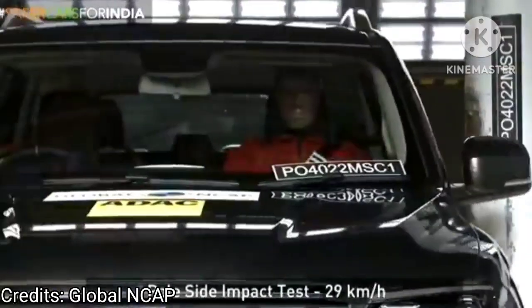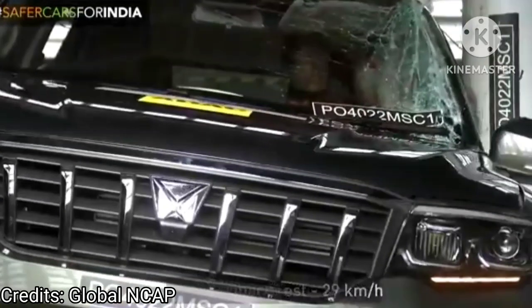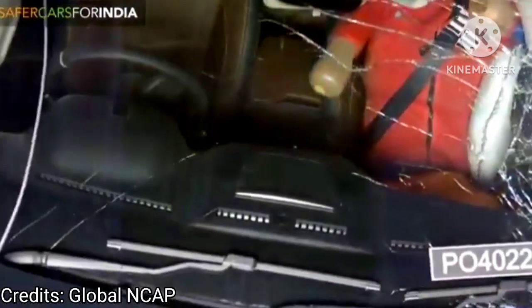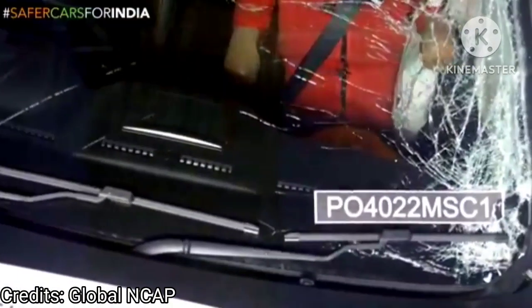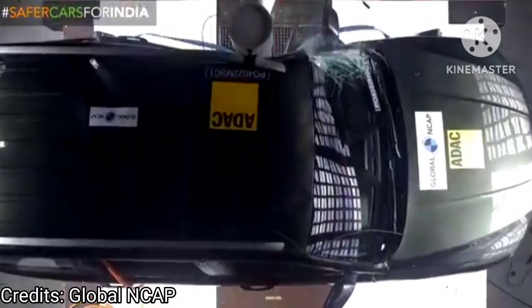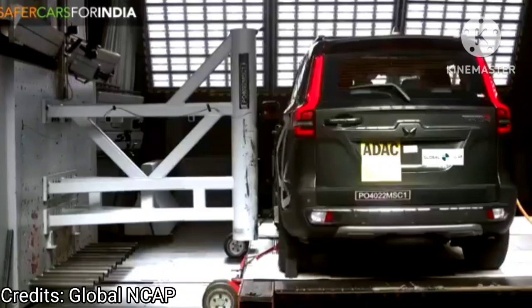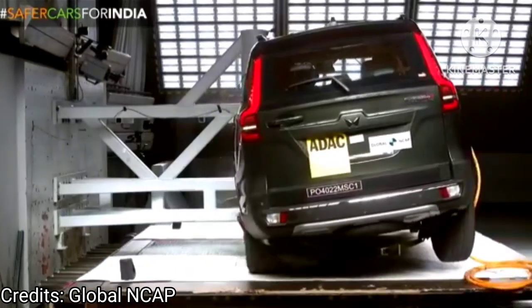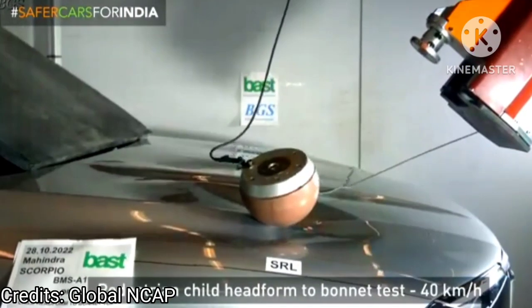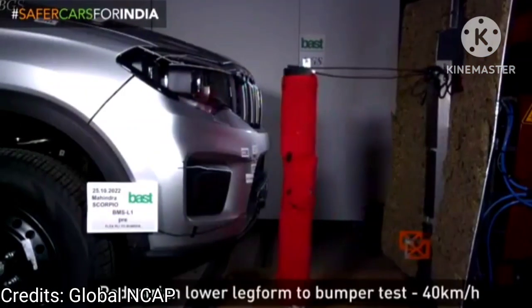The Mahindra Scorpio N is priced between rupees 11.99 lakhs and rupees 21.65 lakhs ex-showroom. It is offered in Z2, Z4, Z6, Z8, and Z8 L trims and can be had with either a 2-liter turbo petrol engine producing 203 hp and up to 300 Nm of torque, or a 2.2-liter turbo diesel engine producing 175 hp and up to 400 Nm of torque. Both are mated to a six-speed manual or a six-speed automatic gearbox, and only certain diesel variants are offered with a four-wheel drive system.